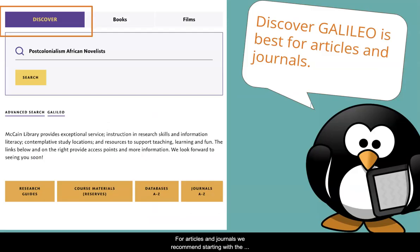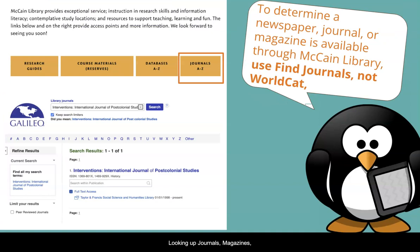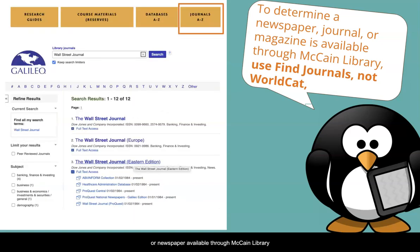For articles and journals, we recommend starting with the Discover Galileo search box on McCain Library's website. Notice that the Discover and Find Books tabs are right next to each other, so it's easy to get these two confused. Looking up journals, magazines, and newspapers in WorldCat can also be tricky, so we recommend using the Journal's A-Z tool listed on the row of buttons underneath the Discover search box to locate a specific journal, magazine, or newspaper available through McCain Library.